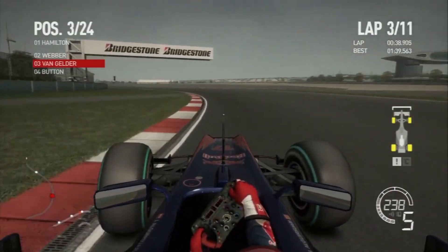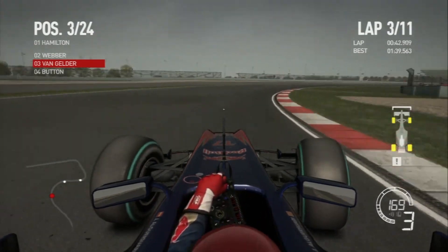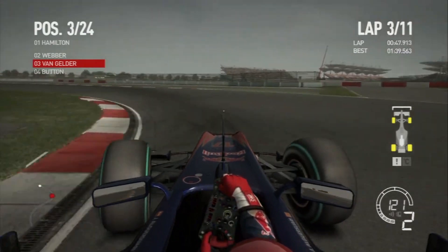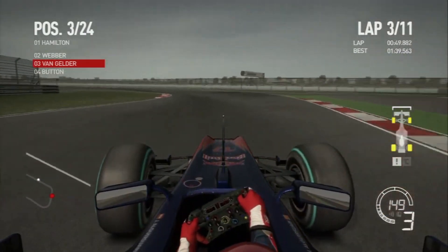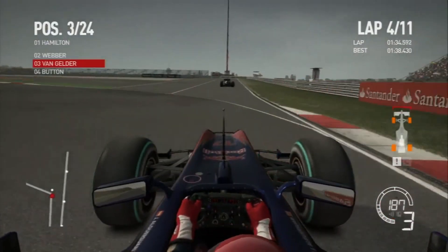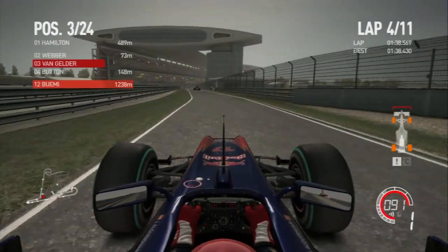Rob warned me about my aggression — partly after the incident with Jenson Button. Onto lap 3, pace was pretty good on the option tires and we're keeping Hamilton and Webber within our sights. We've actually pulled away from Button quite a bit, so we're looking at possibly a podium finish here.